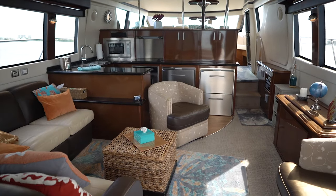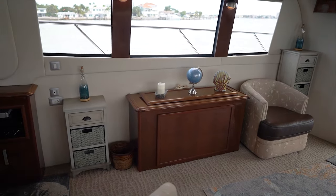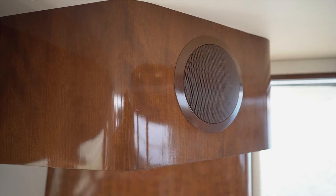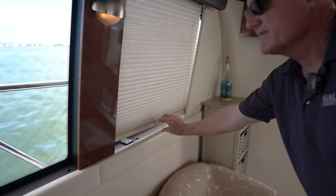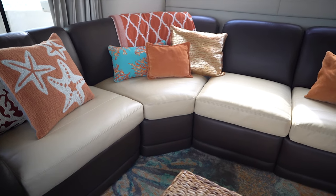The starboard side of the large salon offers two barrel chairs and a TV cabinet that raises up to reveal a 38-inch LED TV connected to a home theater system. The sconces and the blinds offer privacy in the evening. The L-shaped sofa also has a pair of recliner chairs.